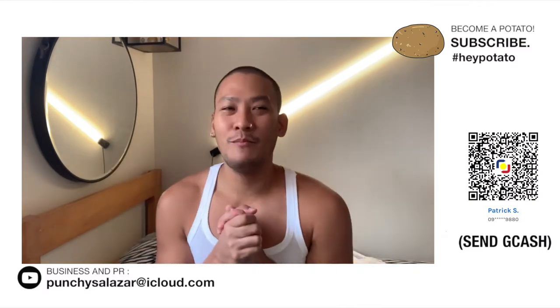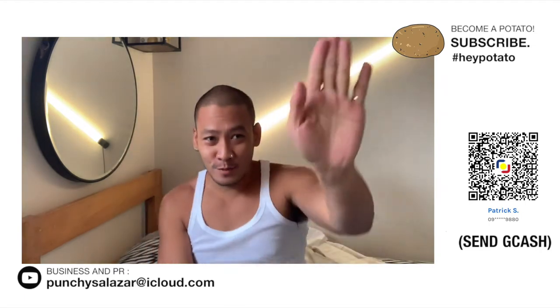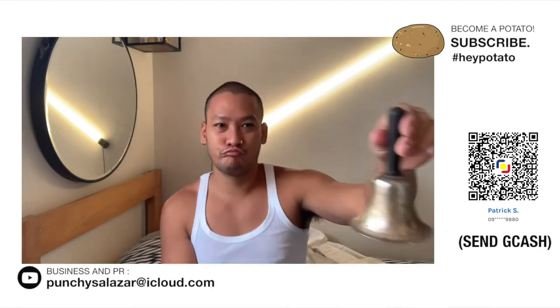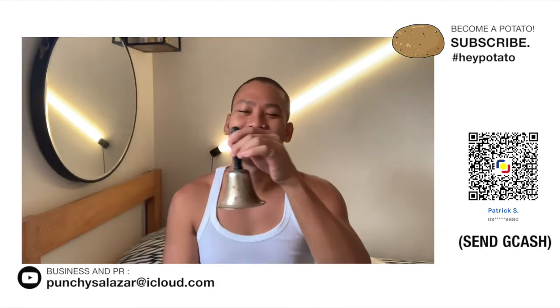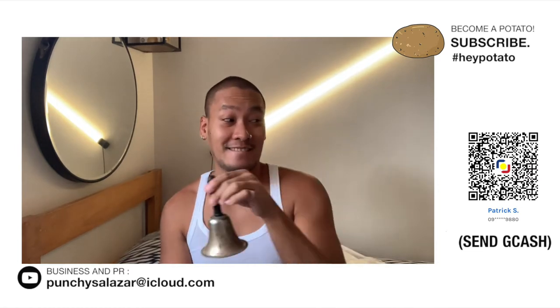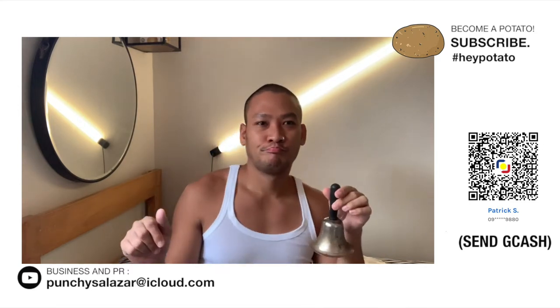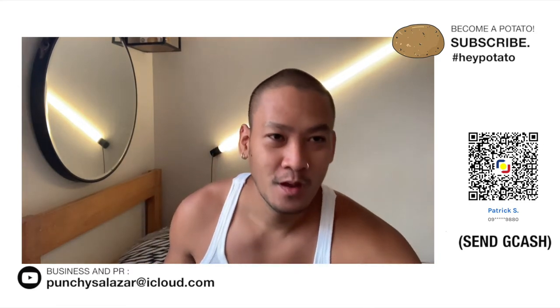Hey Potatoes, it's me Ponchi. Welcome back to my channel. Potatoes are going to potake. BAM! Subscribe!